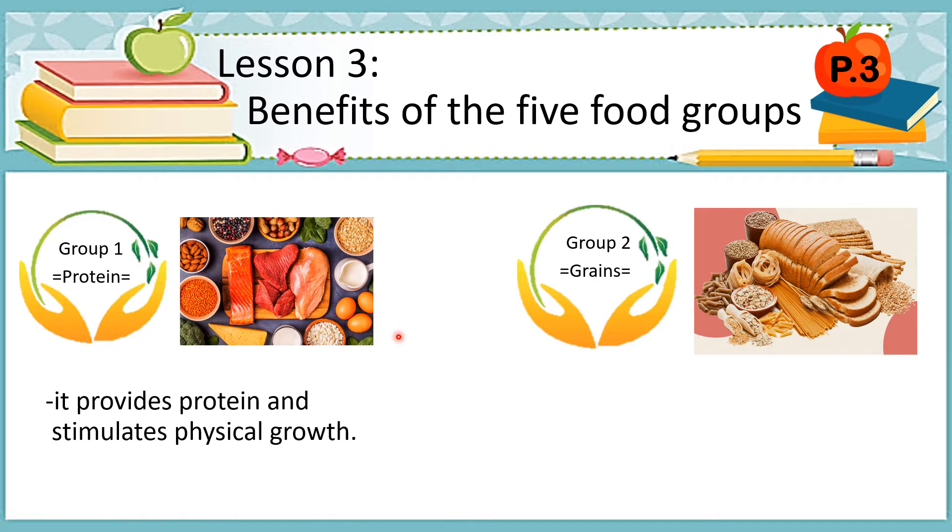These protein foods are different kinds of meats. It helps to build and repair muscles, organs, and bones of the people.